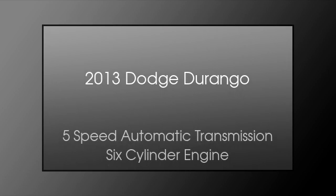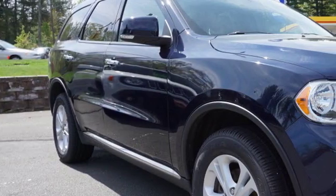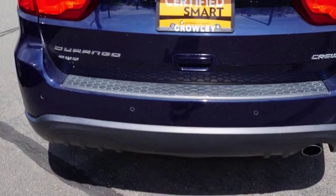This is a 2013 Dodge Durango. This SUV has a five-speed automatic transmission and a six-cylinder engine.